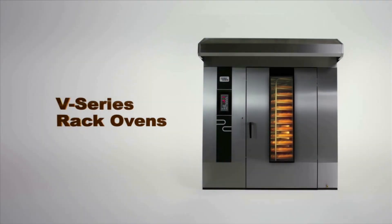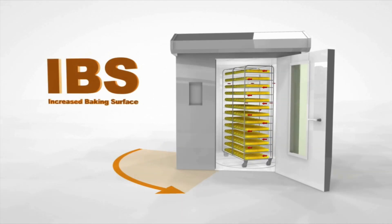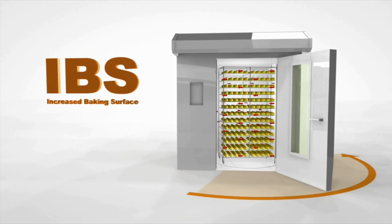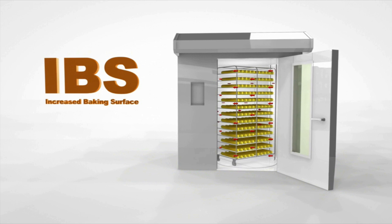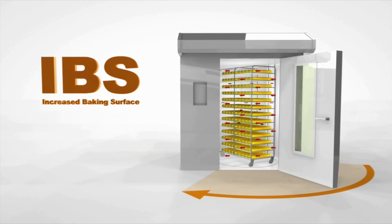The best bread is baked with love and reliable equipment. The V-Series is equipped with IBS, Increased Baking Surface. It is Sphere Badalen's own patented system for switchable rotation of the rack's axle.